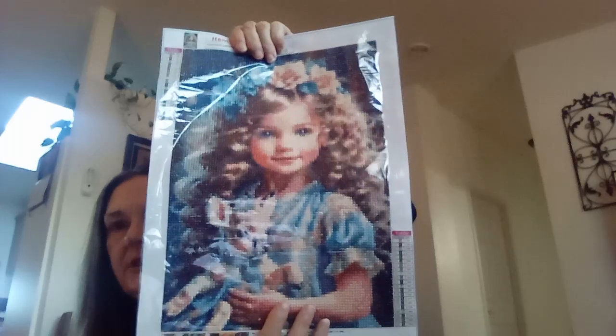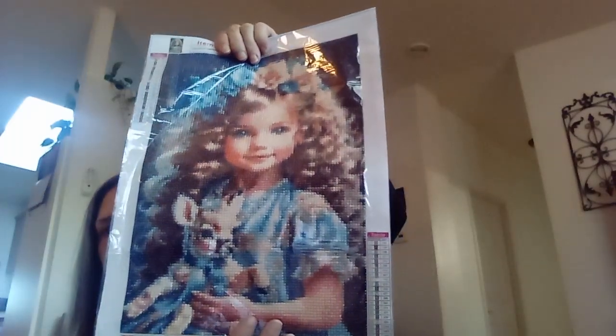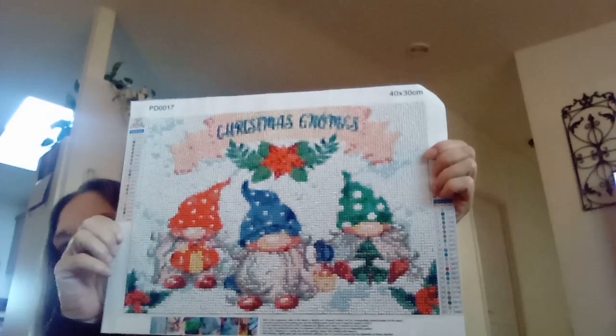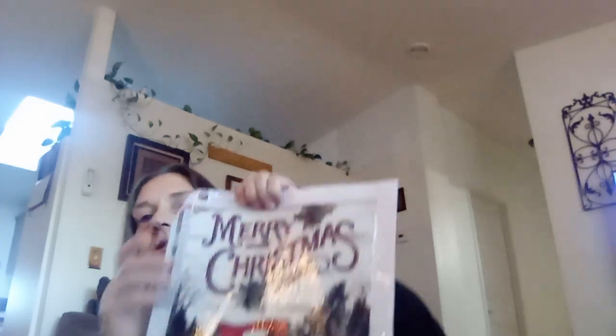This little girl with her deer — or baby fawn or something. Then we have the Christmas gnomes. And the last one finally is a Christmas one that says 'Merry Christmas.'